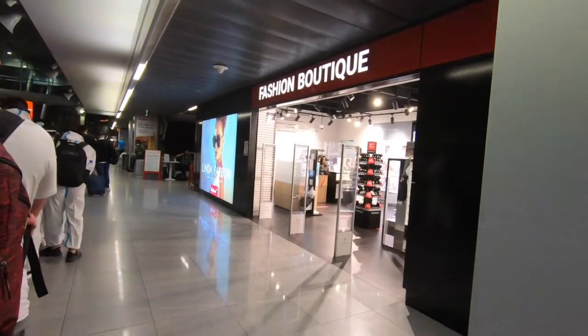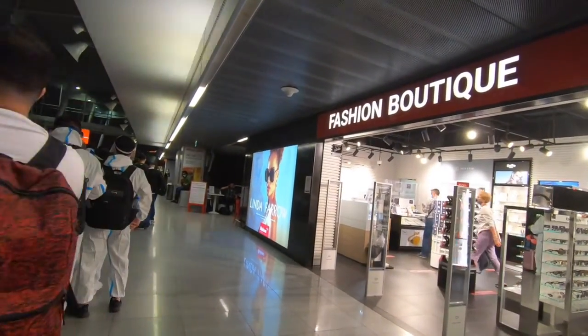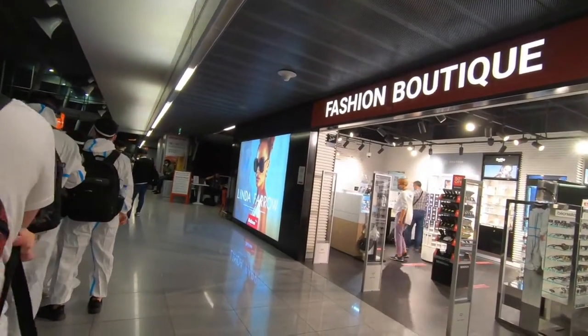Good evening everyone, it's Josiah from Journeying with Josiah. Tonight I am in Chopin Airport here in Warsaw, Poland, and I'm going to be flying on board LOT Polish Airlines to Kyiv, Ukraine.